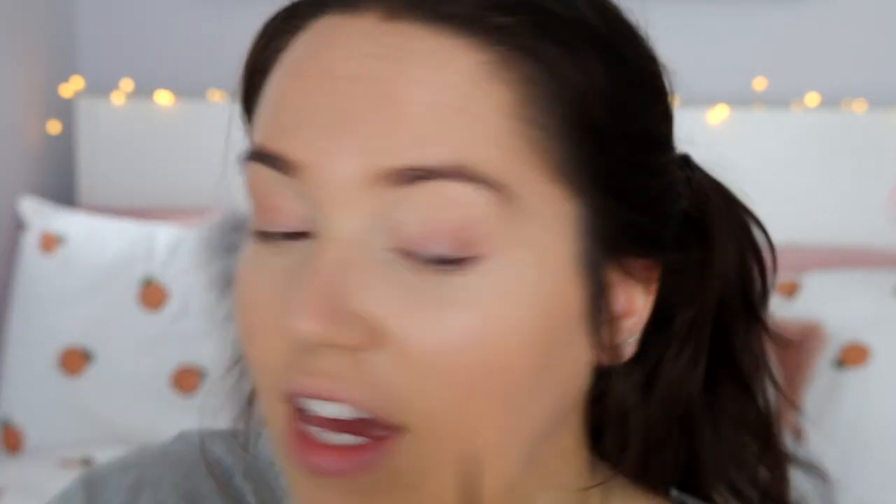Something I always do when I get ready that I never talk about is I always take the foundation and concealer off of my eyelids. I don't know how people prime their eyelids with concealer because on me it just creases so bad. So I'll take that off and blend it back in where the edge is, and then I'm going to move on to eye primer to prime my eyes before eyeshadow.